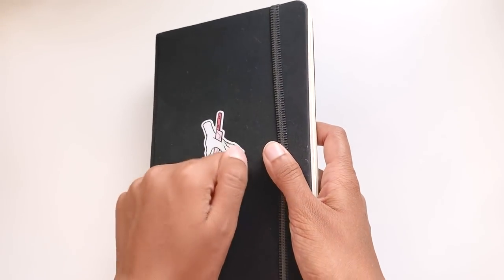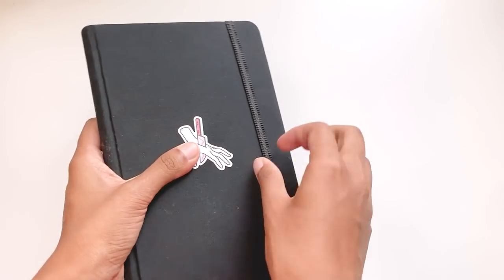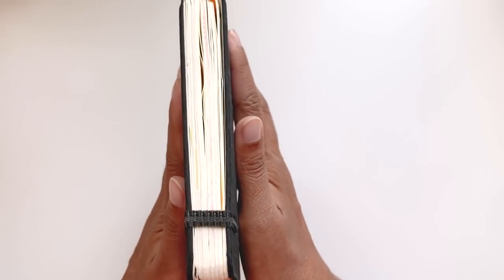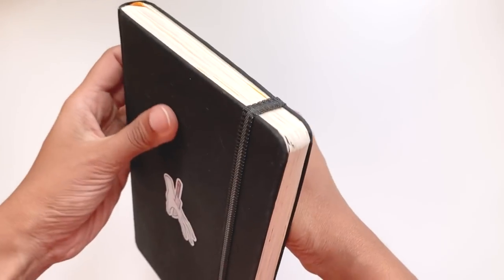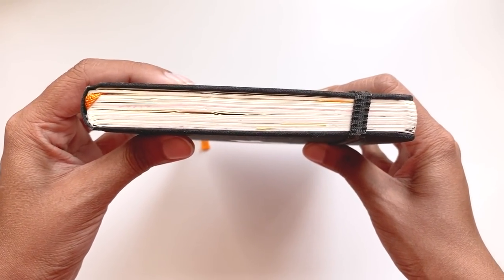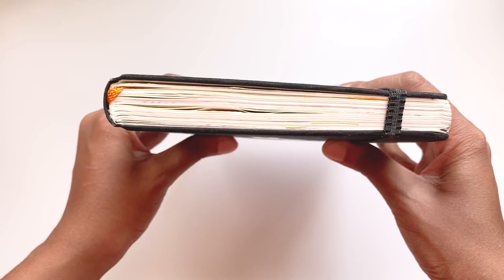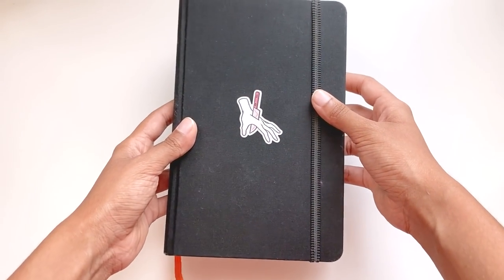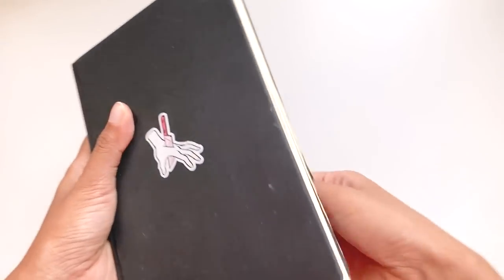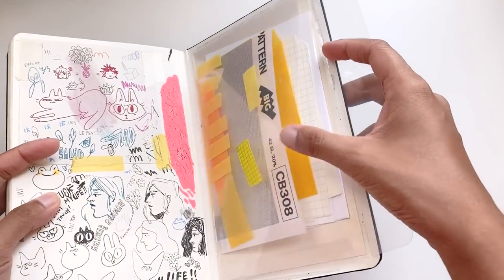I really like this sketchbook because it's hard bound, so it's not going to get destroyed in my bag. There's also a little elastic to hold it in place and many, many pages — 128 off-white colored pages at 130 gsm or 90 pounds, which is great for light washes of ink or wet media and also perfect for dry media. There's also a bookmark to mark off which page I was at last and a little pocket in the back to hold loose sheets of paper.